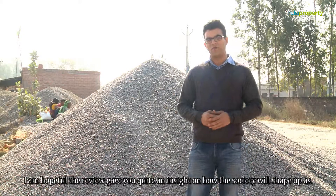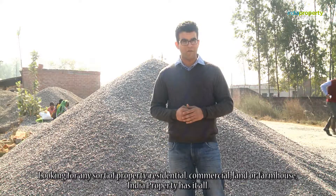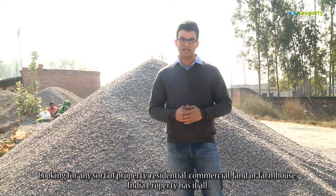I am hopeful the review gave you quite an insight on how the society will shape up. Looking for any sort of property — residential, commercial, land, or farmhouse — India Property has it all. For more details, visit indiaproperty.com.